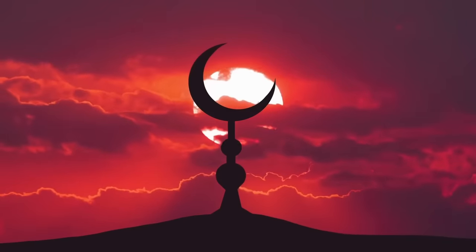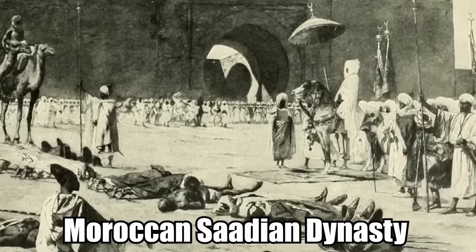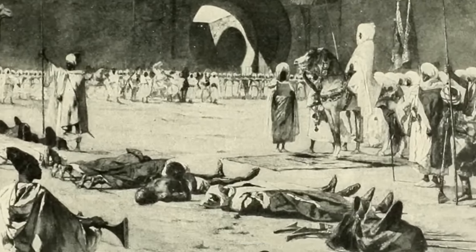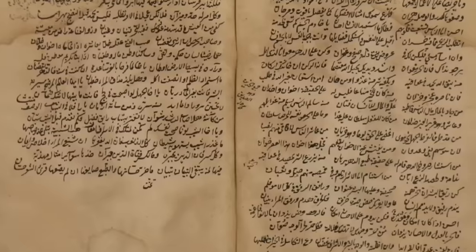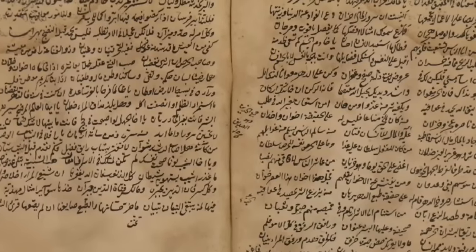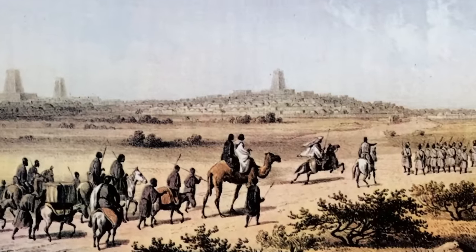Unfortunately, all of that changed before the 17th century. The Moroccan Saidian dynasty showed up, deposed of the rulers of the city, and destroyed everything. Schools were reduced to ruins, manuscripts were destroyed, and all those magnificent books of knowledge were gone. The city never made a full recovery.